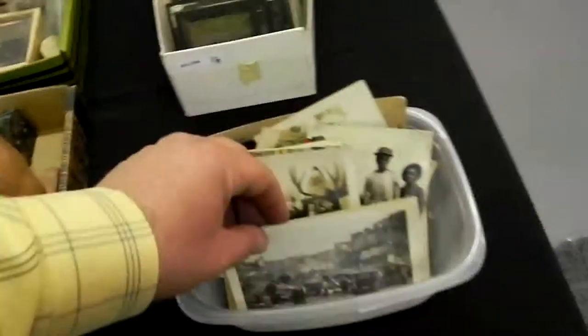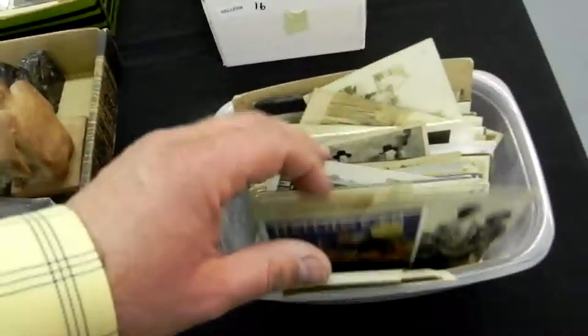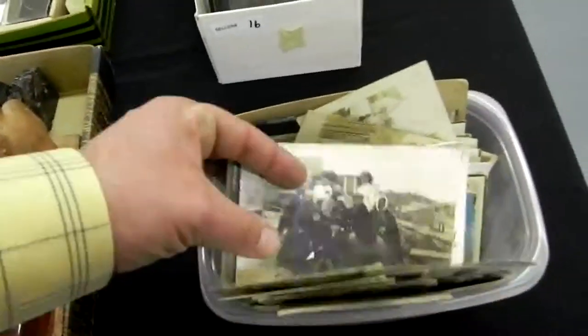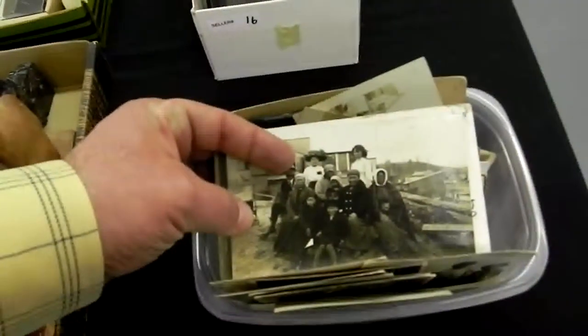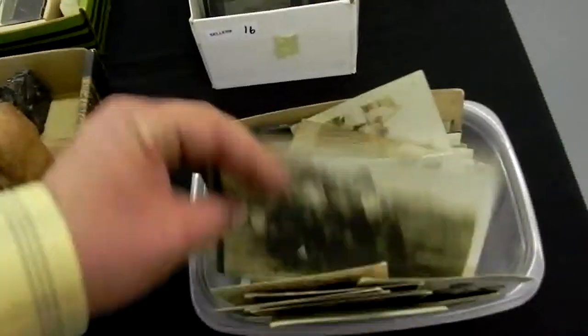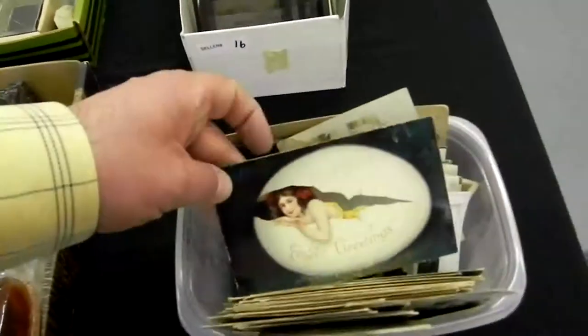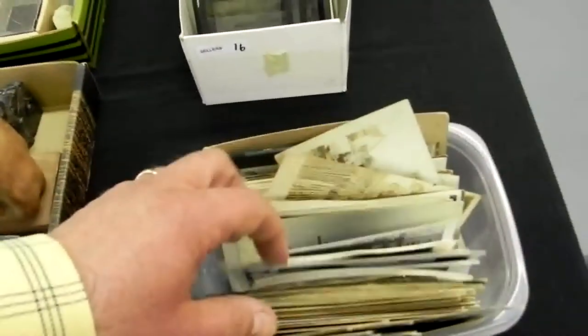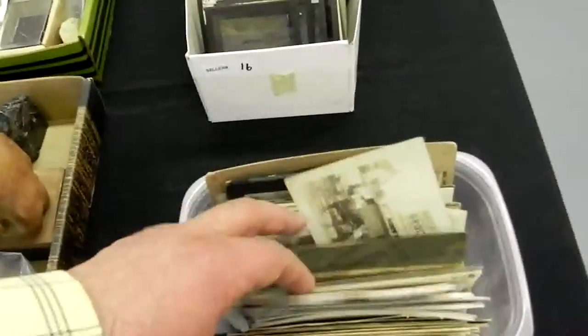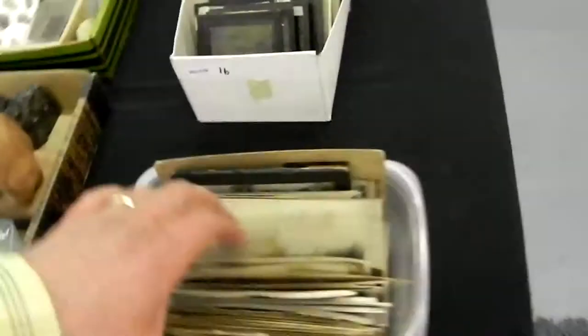Another group of good postcards — disaster stuff, good Christmas, Halloween. These are Eskimos, I think in Pacific Beach, Washington, I think. There's a couple of political pieces in there. There will be an Easter egg piece. Photographs of a wedding, some more railroad — Bates and Bates grocery postcard, some really good paper goods.